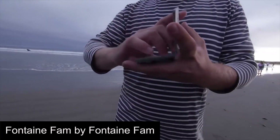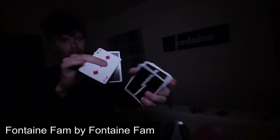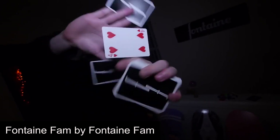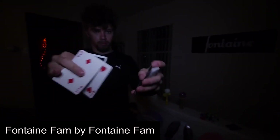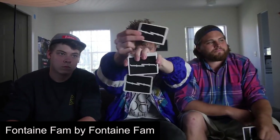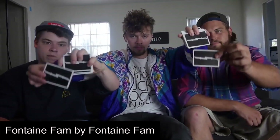Following Black Belt, Zach released another classic in 2015, Fontaine Fam. The video featured himself, Noel, Frankie, and Chase. This is the only video on this list that is not meant as a serious performance video. It is also the only video that clearly shows cardists having fun and enjoying cardistry, while at the same time dropping new and amazing moves.